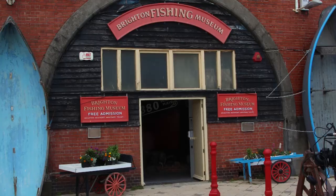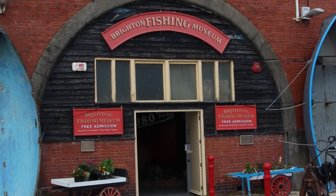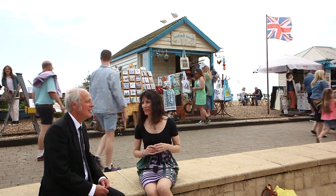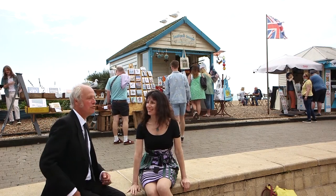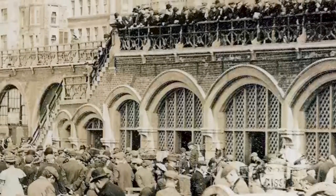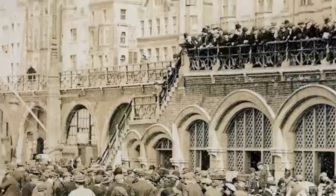So we're outside the Brighton Fishing Museum, and the smell of fish from over there is wonderful. The fishing museum is a fairly recent addition to the seafront in all these arches, but the original fish market was a little bit further along, which is now something else. So you mentioned dipping and bathing — well, that's the next part of the story of the seafront.